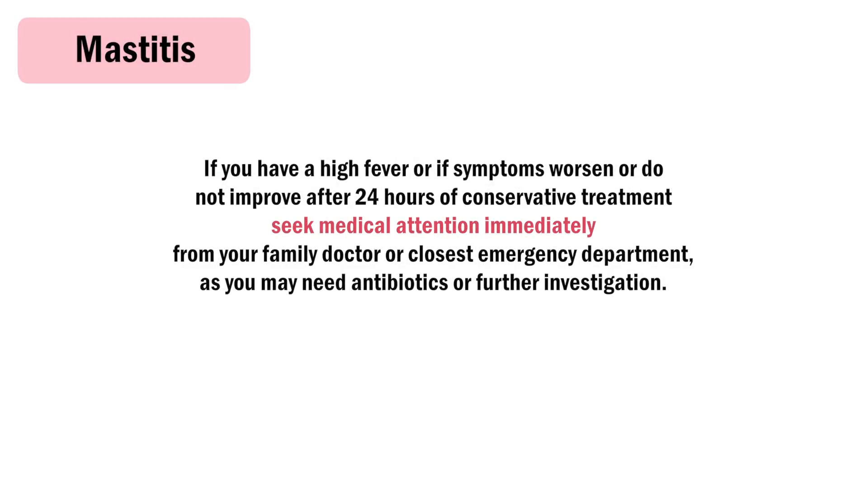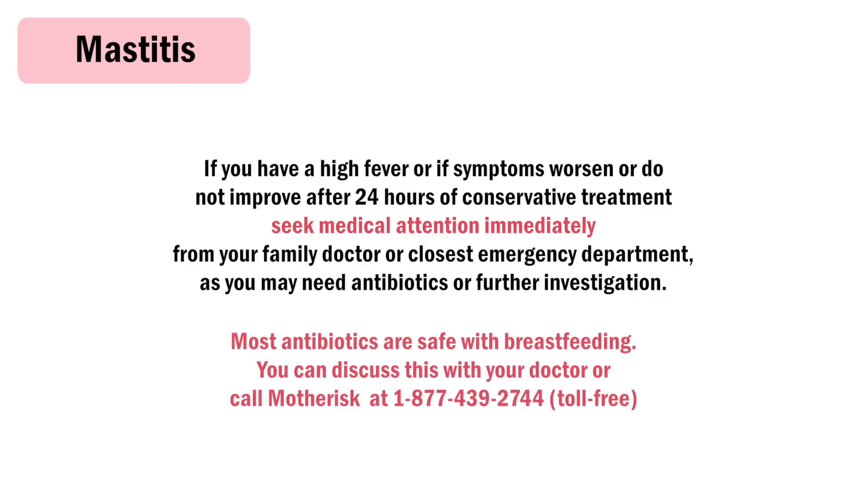If you have a high fever, or if symptoms worsen or do not improve after 24 hours of conservative treatment, seek medical attention immediately from your family doctor or closest emergency department, as you may need antibiotics or further investigation.